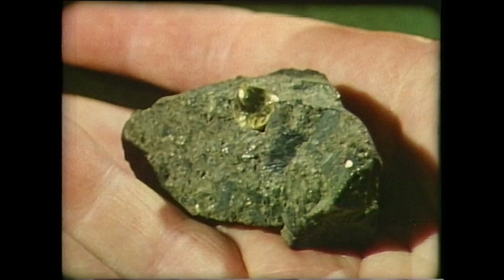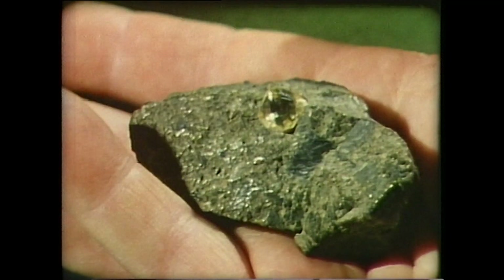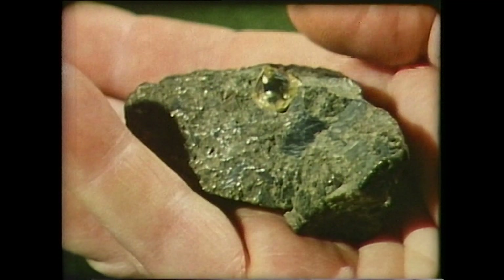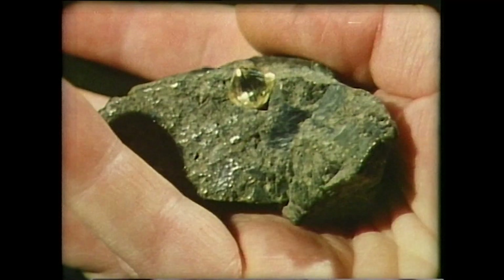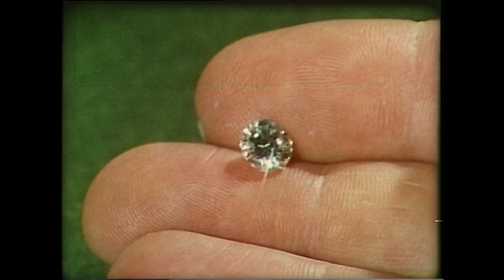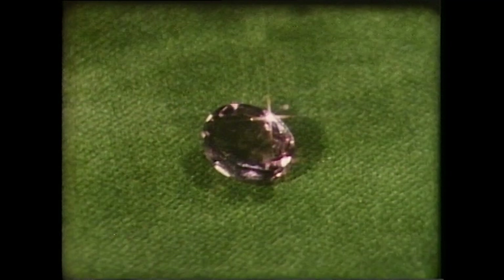In other types of intrusive rock the large crystals may be precious stones such as diamonds, seen here in a matrix of kimberlite. This dull, uninteresting looking crystal takes on a magical change after it's been expertly cut and polished. The formation of large crystals is not however restricted to intrusive igneous rocks — large well-formed crystals can also be found in cavities or geodes in sedimentary rocks, such as this amethyst from Burma.